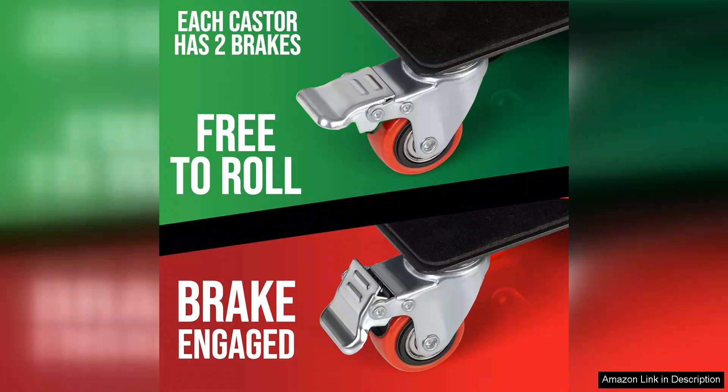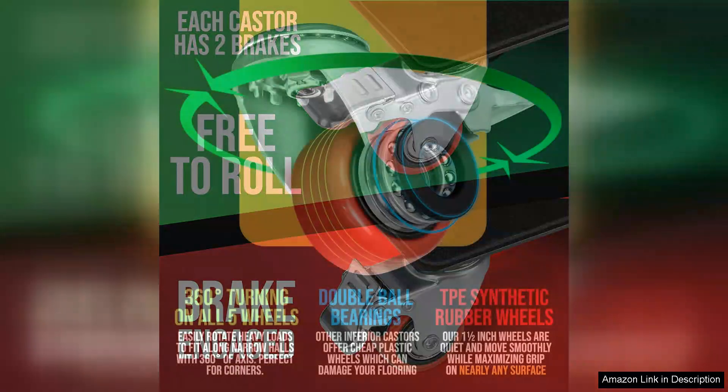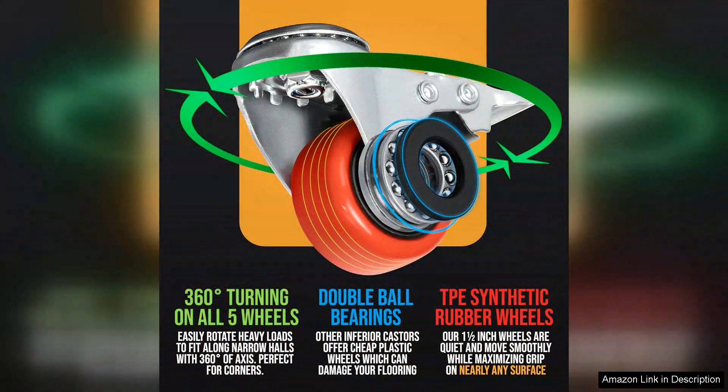The design is user-friendly. The low profile allows for easy sliding under furniture, and the rubber wheels provide excellent traction, preventing slips on various floor surfaces.